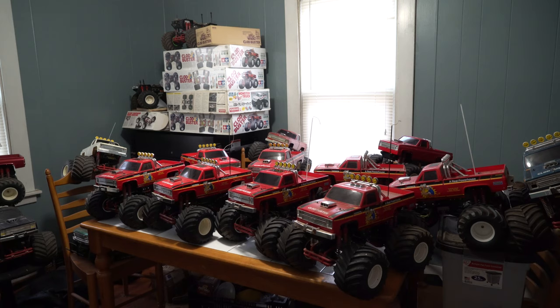A man by the name of Lou Bandini pointed that out to me, and I'm glad he did. What he said was that in the original Clodbuster promo, you could clearly see that the Clod in the video had black end bell motors. So right there tells you that if in an 87 commercial for a Clodbuster, they're obviously using an 87 and they have black end bells.